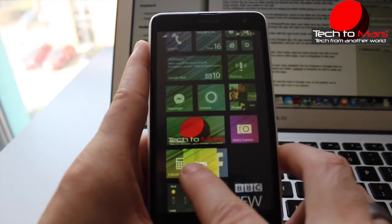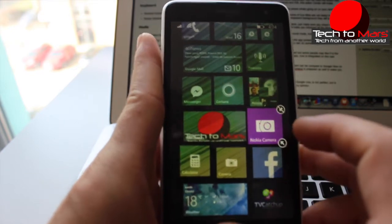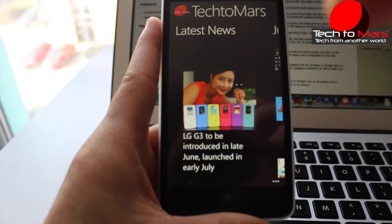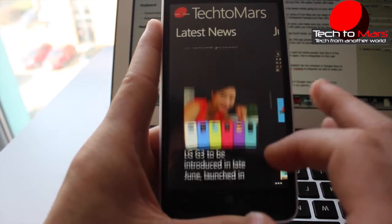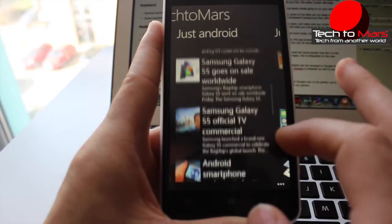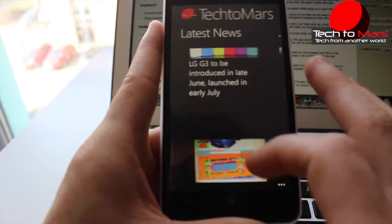By the way, our app is now available on the Windows Phone Store — just make sure you check it out. I'll leave the link below as the second link. If you like technology, this app will keep you informed all the time. Just search for TechToMars on the Windows Phone Store and you'll find us. If you have an Android as well, you can do the same — search TechToMars and you'll find us on Android too.